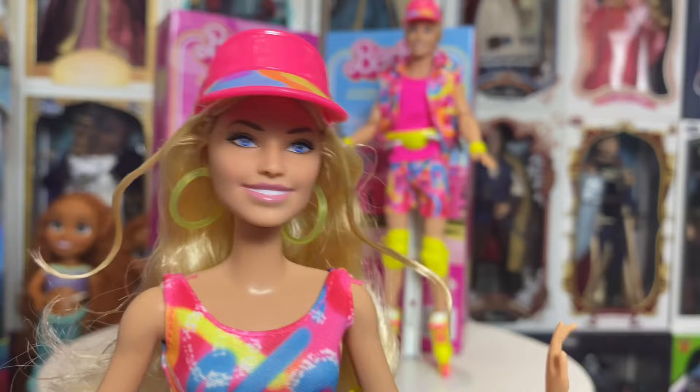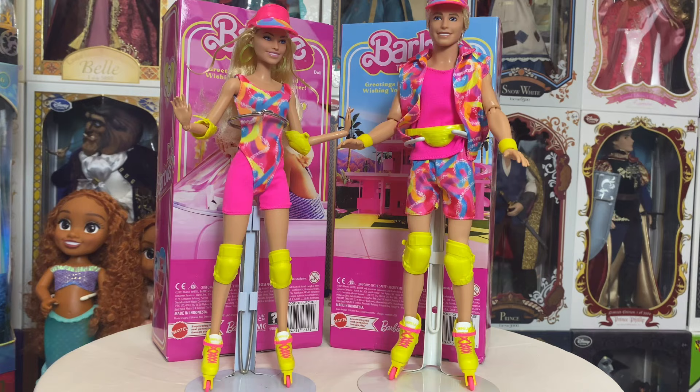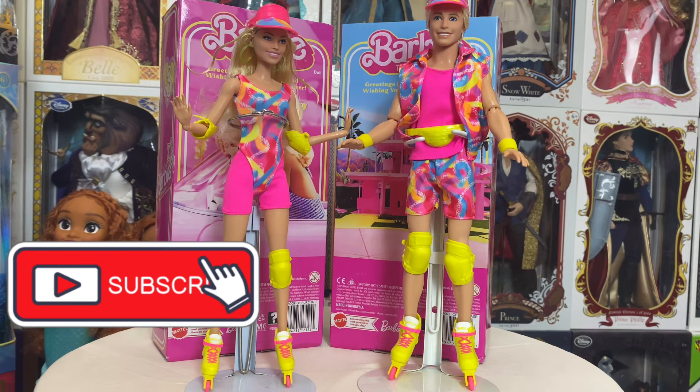That's going to do it for my review of the new Skater Barbie and Ken from Barbie the Movie, featuring Ryan Gosling as Ken and Margot Robbie as Barbie. I hope you guys enjoyed! For those who want these, they keep popping in and out of stock on Walmart.com, so keep an eye out there or at your local Walmart. A huge thank you to Jerry who picked them up for me at his Walmart in West Virginia. If you have any questions, leave them in the comments below — hope everybody's having an extra magical day and we'll see you real soon!